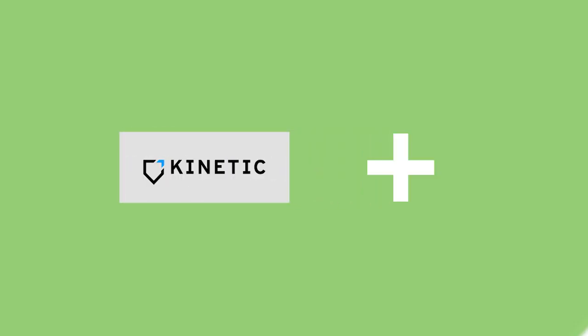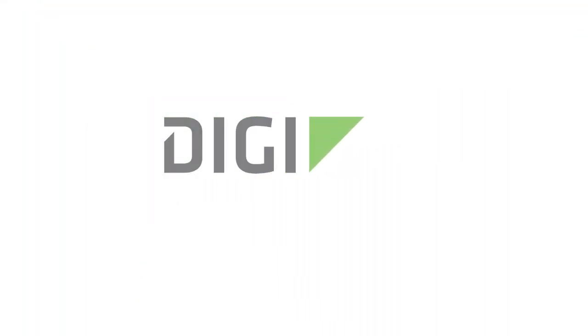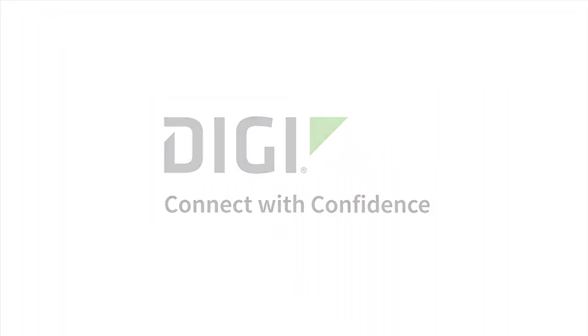Earlier this year when I was evaluating what's going to go into our product, we got a huge amount of support from Digi. In terms of tech support, I cannot say how much support we got — the team really helped, even working on weekends to help us out. That's why we decided we can have a long-term relationship with Digi and use their product in our product.